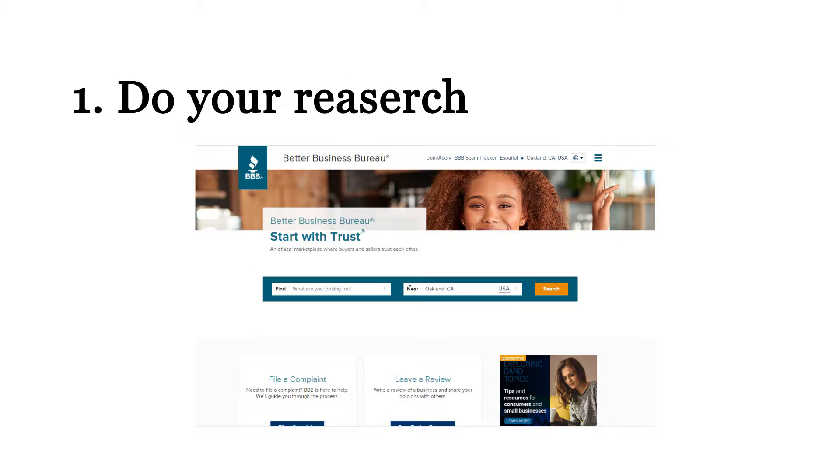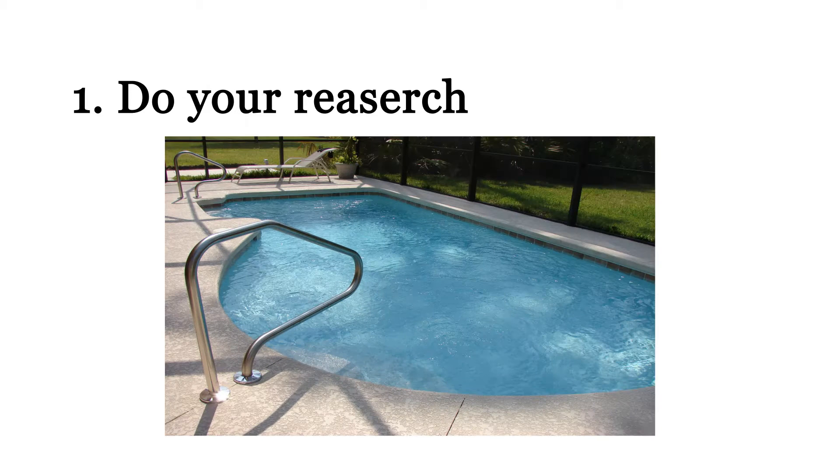Number one: do your research. Start with trust when looking for a swimming pool contractor by visiting BBB.org. Ask at least three contractors to check out the area in person to provide estimates.